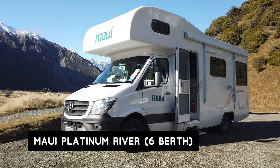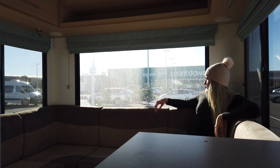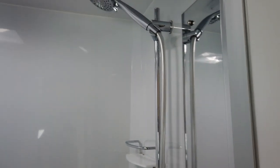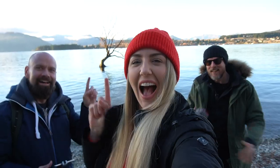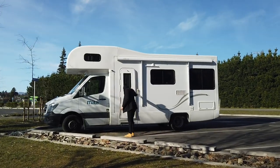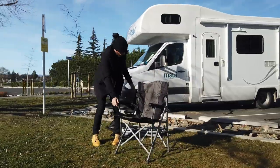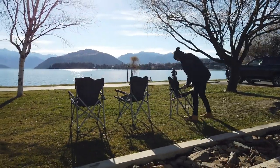We went with a Maui Platinum River Motorhome — this is your deluxe, primo six-berth motorhome, and it was fantastic. The size of motorhome you decide to go with is going to depend on how many people are with you and your budget. We were three fully grown adults — two stinky boys and me — and the six-berth was an amazing size, so spacious. You get to pull up wherever you like, bring out your picnic chairs, make lunch, and sit there in nature soaking it all in. It was an incredible way to see New Zealand and I 10 out of 10 recommend.